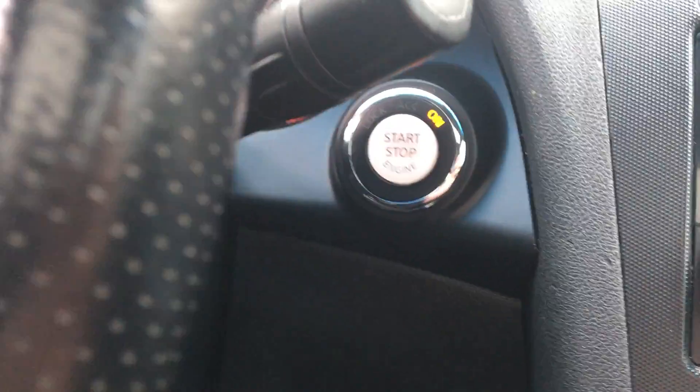The car is push to start. And you also have this nice big sunroof with plenty of room for your family in the backseat.